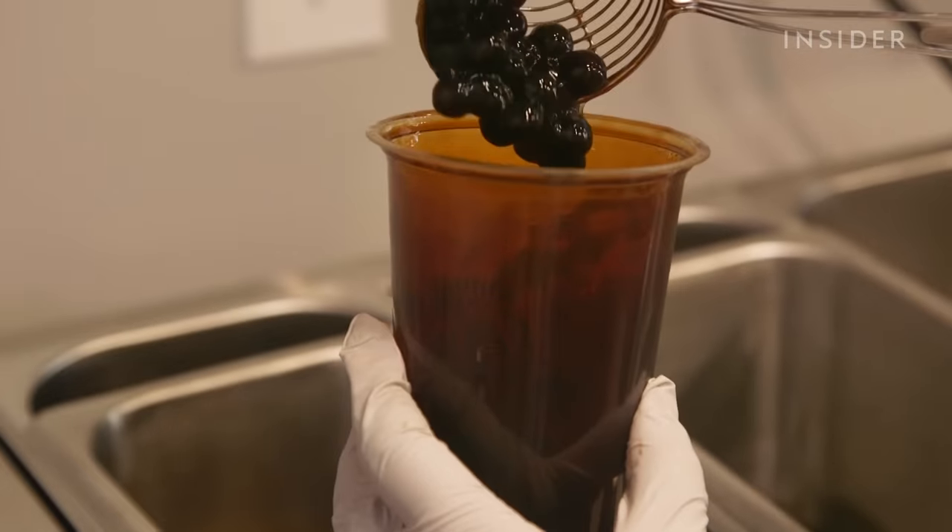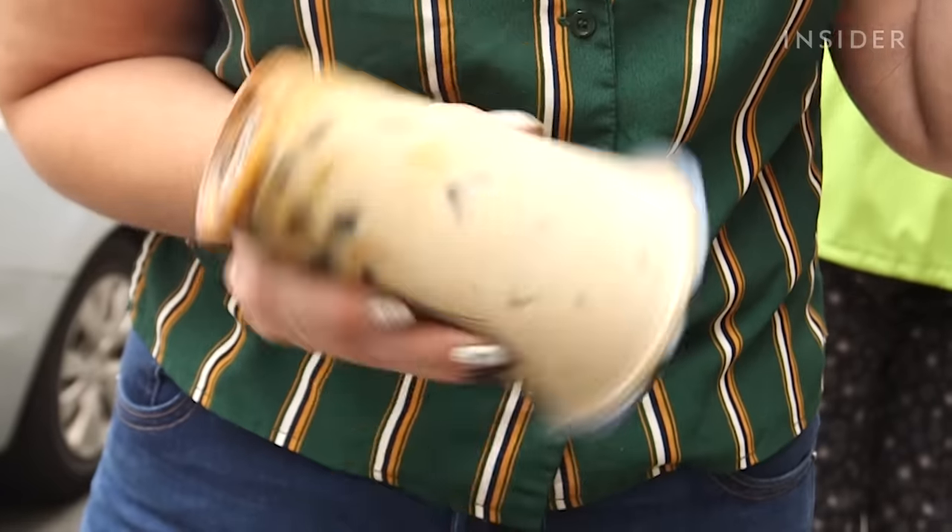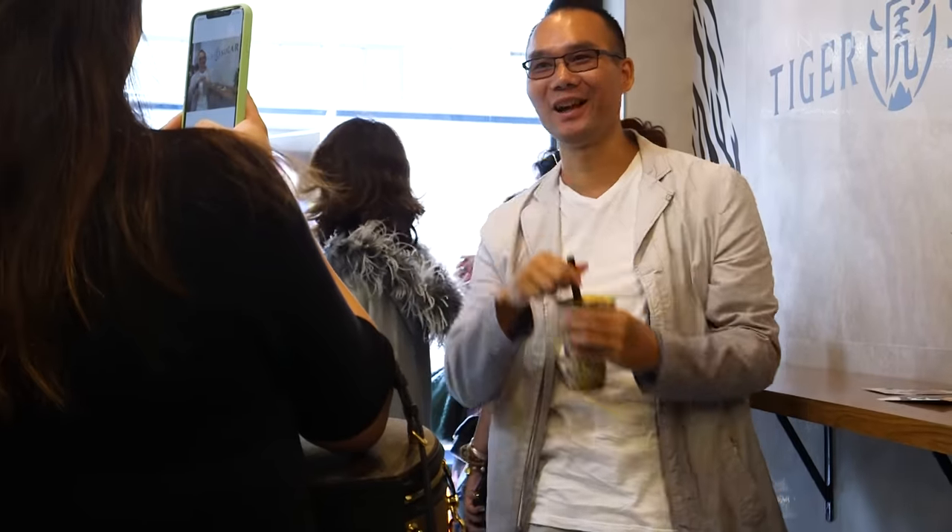They found they needed to open one more location, so the second one opened in Brooklyn — also at least one and a half hours of waiting. What makes their bubble tea special is that they make their boba with at least three hours of preparation, and their drinks have tiger stripes. The tapioca is all imported from Taiwan, and they have a special formula — you can actually see the flavor in it, and it's very Instagrammable.